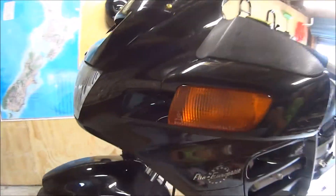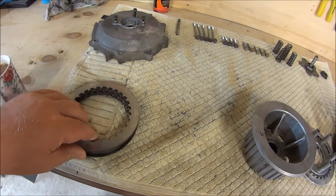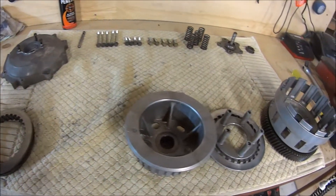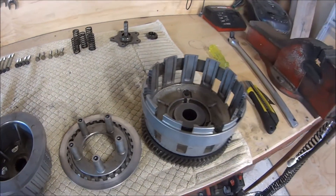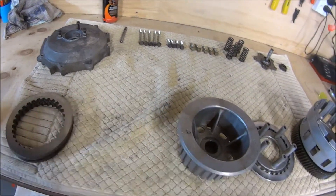Which is really exciting, except for this. Those of you that might be versed in mechanical parts will know that this is a clutch basket, and these are the steel plates — and I'm missing fibre plates.